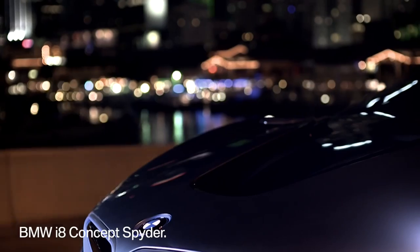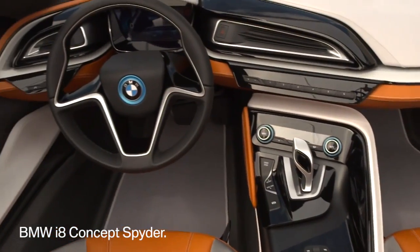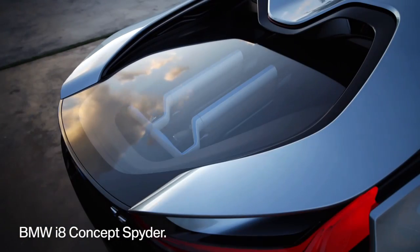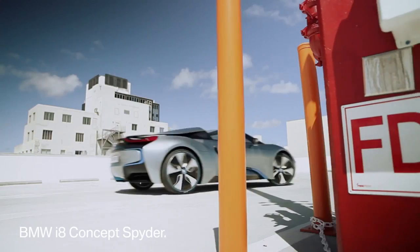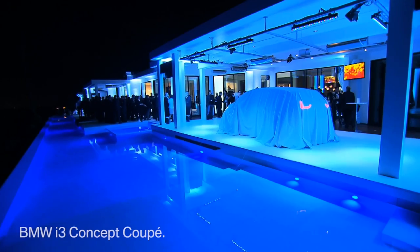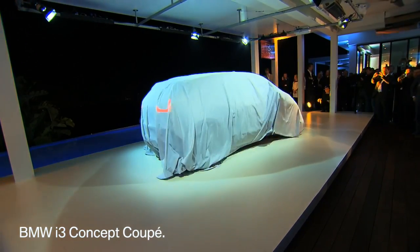The sub-brand of BMW revealed the BMW i8 Concept Spider, an open-top two-seater. The combination of lightweight design and hybrid technology delivers sports car performance with the fuel consumption of a compact. This visionary vehicle was presented at the 2012 Los Angeles Auto Show.